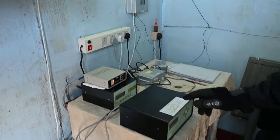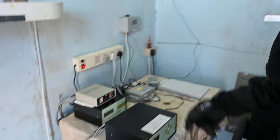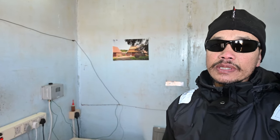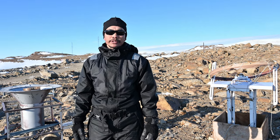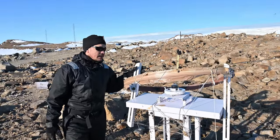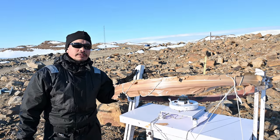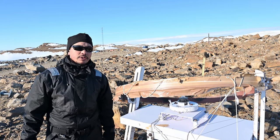This is the modem, this is the data logger, and this is the pressure sensor. The recording is continuous for 24 hours. Despite the automatic meteorological instruments, we also have some manual instruments here in Antarctica.